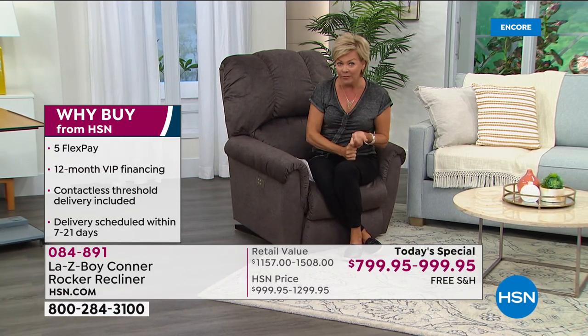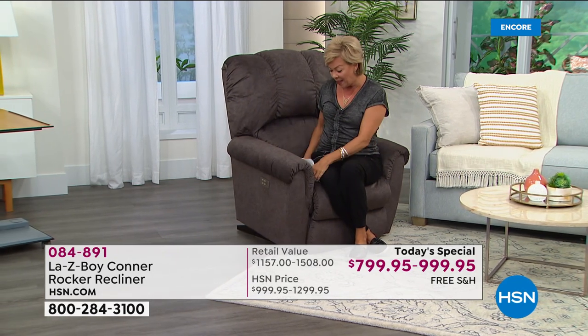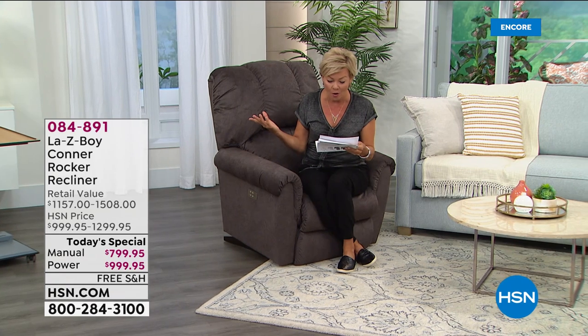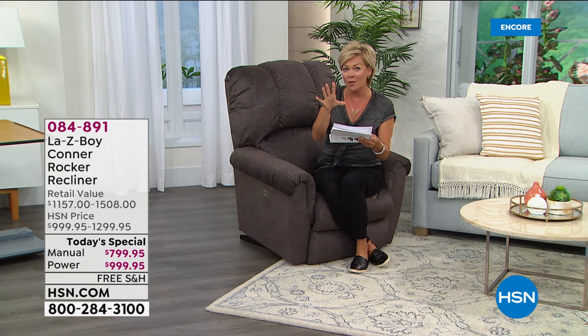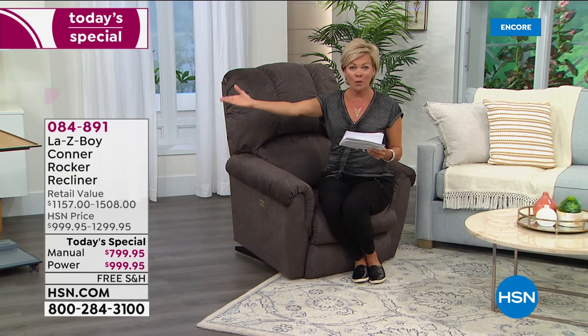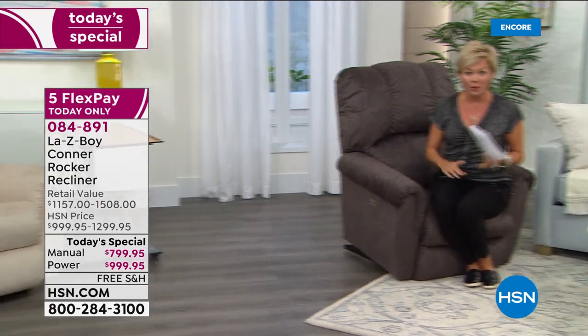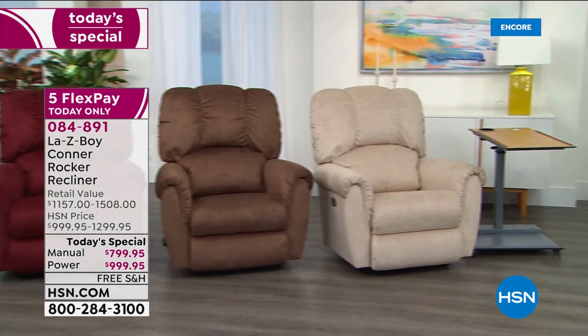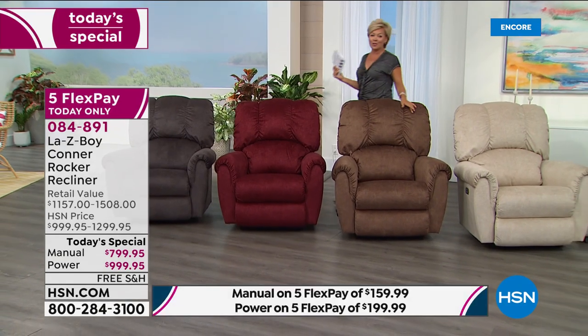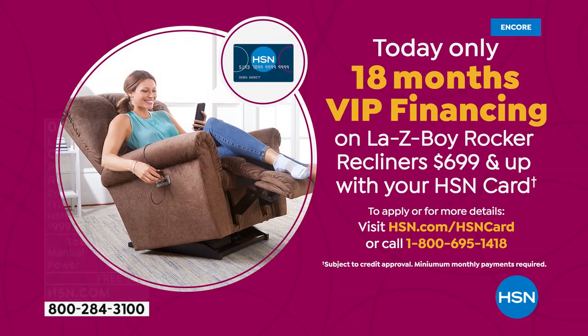We give you an option of either five flexible payments, and on that fifth flex you can get your chair home delivered for somewhere around $44. On the HSN card, it's somewhere around $159, depending on whether you get the power or the manual recliner. VIP financing is an 18-month payment plan that makes it about $44 to $55 a month. You will own this chair for a lifetime, and it comes with a full three-year warranty and a limited lifetime warranty.